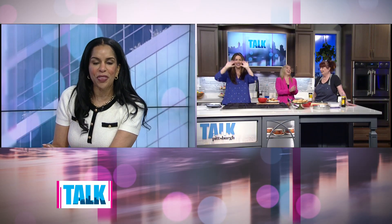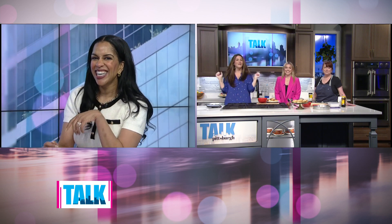Thank you so much! If you're interested in booking Marie for any of your makeup needs, we'll have a link on our website at katieka.com/talkpittsburgh. Are you glowing? You are glowing — a queen among us!